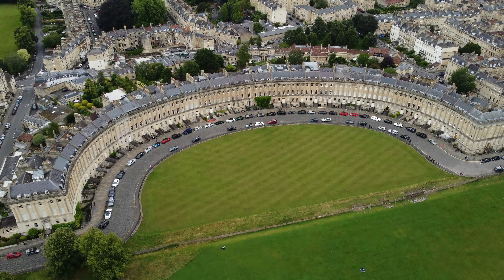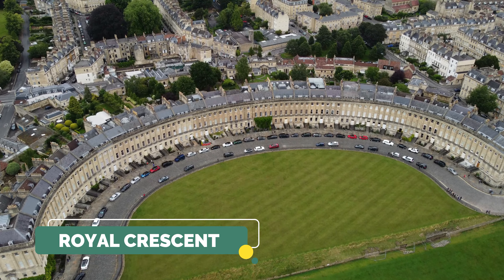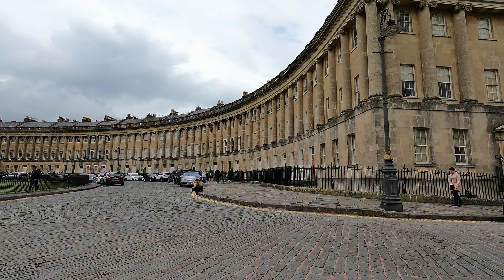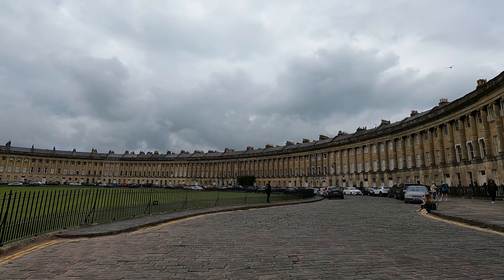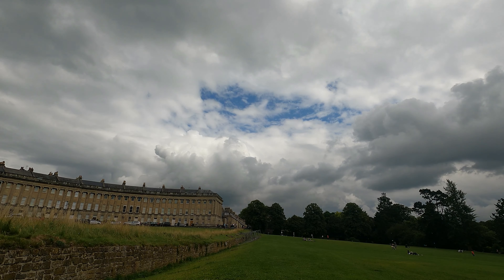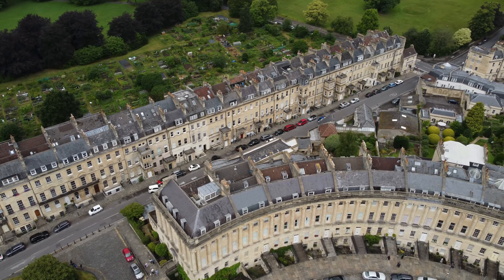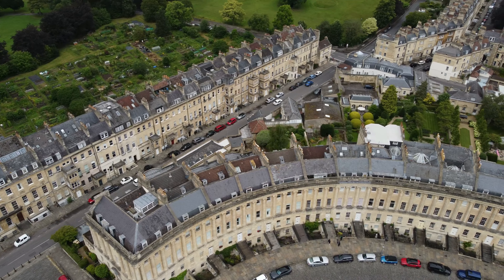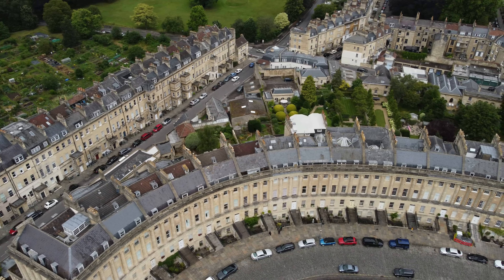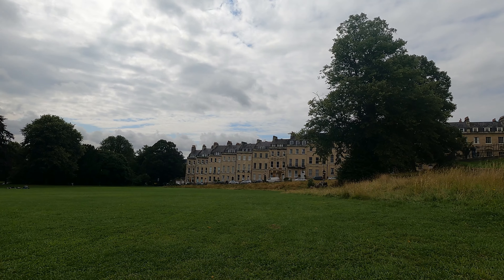From the lovely Bath Abbey we are going to visit the Royal Crescent, which is one of the most iconic architectural landmarks in Bath. It was built between 1767 and 1775. This impressive landmark is built around the amazing Royal Victoria Park where you can sit, read a book and enjoy the stunning view. The Royal Crescent is also home to a 5-star hotel, so if you need a place to stay, you have it.